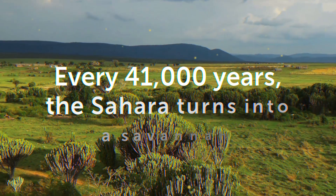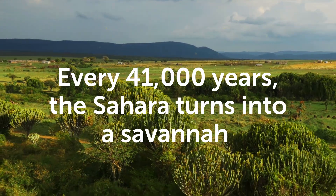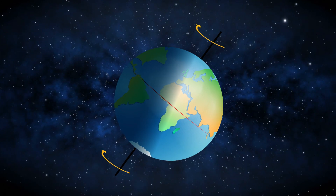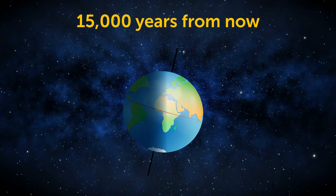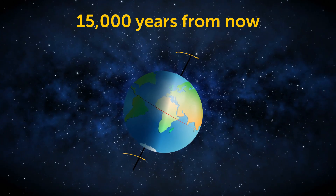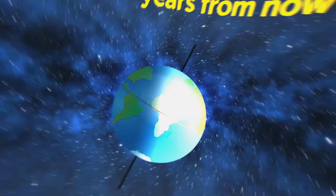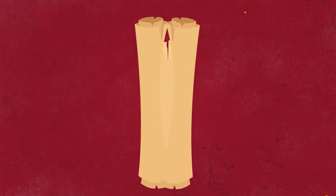What few people know is that it hasn't always been like that. Every 41,000 years the Sahara turns into a savannah grassland, thanks to the movement of the Earth's axis. Its next change of landscape is going to happen 15,000 years from now, but there is an idea that can make this process not just faster but different altogether — it's called the Sahara Sea project.